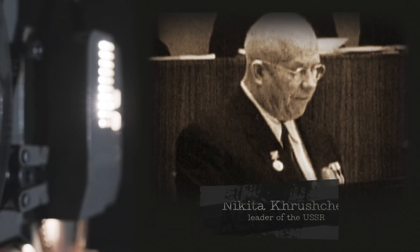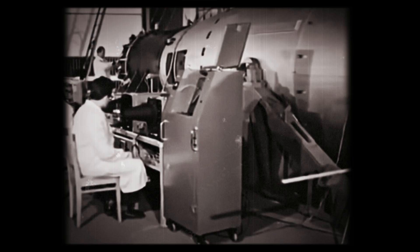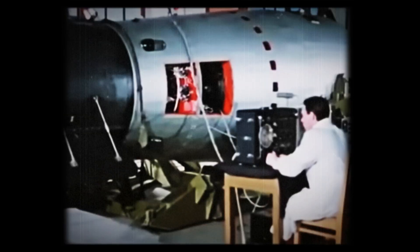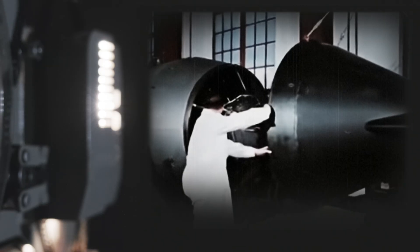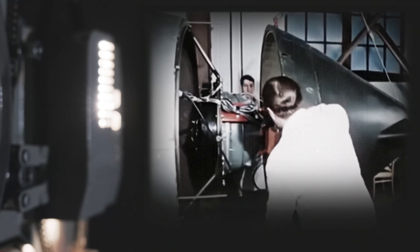In 1961, amid an intensifying arms race, Soviet leader Nikita Khrushchev commissioned the development of the most powerful bomb ever created. The task fell to Andrei Sakharov and his team of scientists, who had to push the boundaries of existing nuclear technology to create this monster.